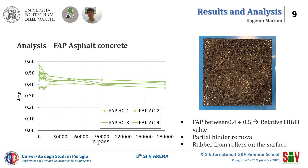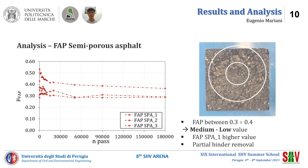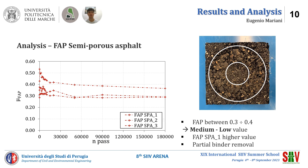We can see residual rubber from the rollers on the surface, and the polishing area is marked in the picture. The next figure shows the semi-porous asphalt results in terms of FAP. The performance of this asphalt mixture is positioned between porous asphalt and asphalt concrete, with a range of FAP equal to 0.3 and 0.4. Only one of three has a relatively high value. After polishing, the bitumen is not removed on most specimens, and the polishing area is marked in the picture.